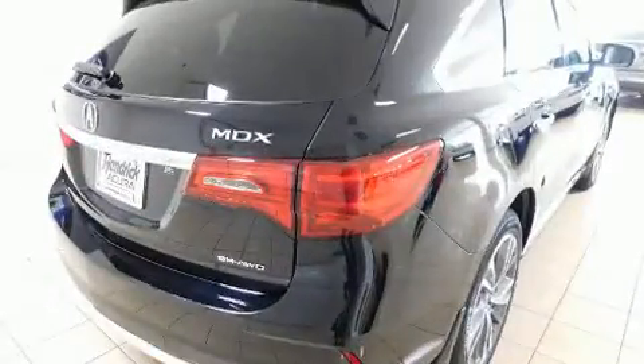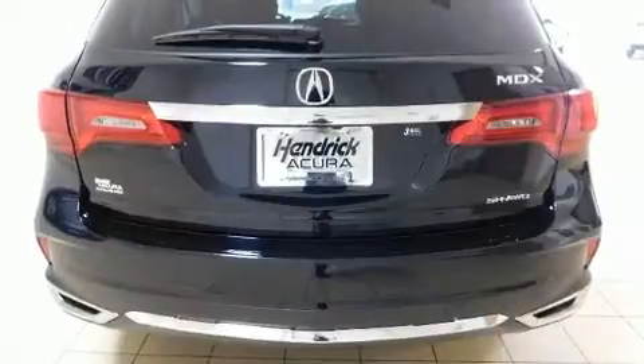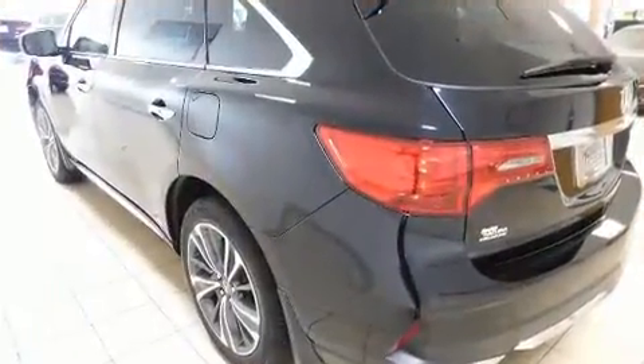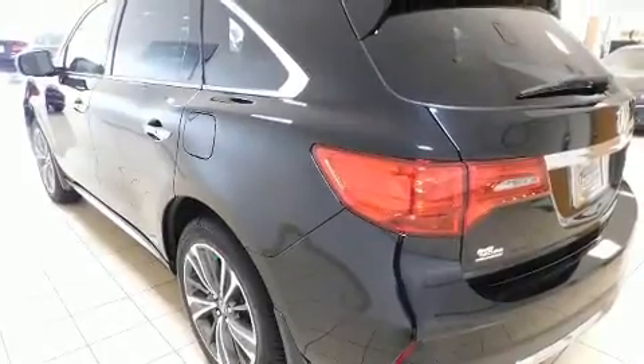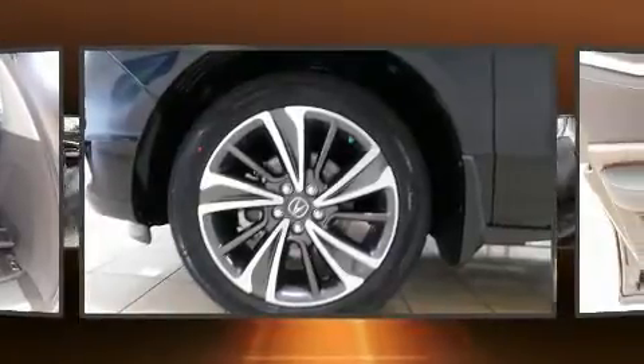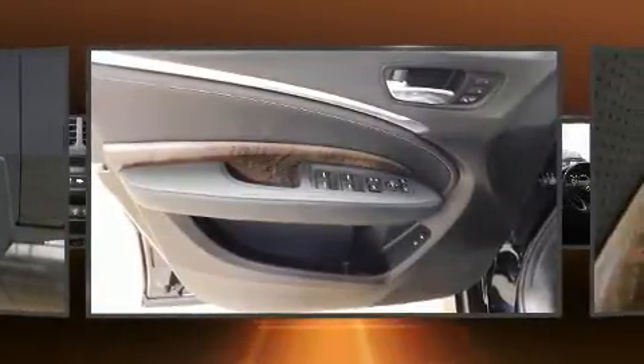Acura prioritized comfort and style by including leather upholstery, heated seats, front and rear air conditioning, rain-sensing wipers, lane departure warning, and one-touch window functionality. Third row seats provide an even greater maximum passenger capacity.